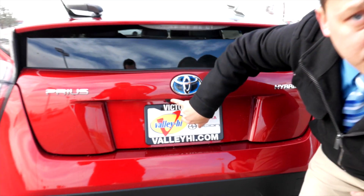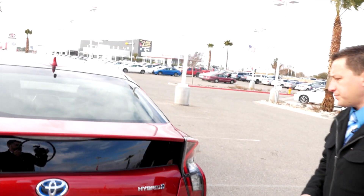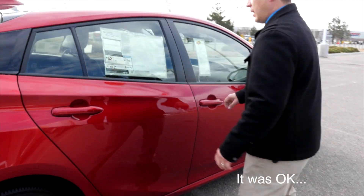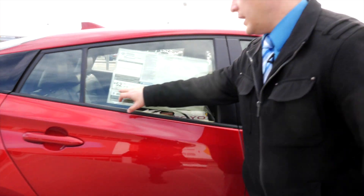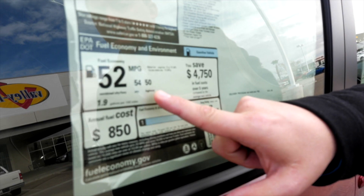This is where we started with the backup camera. As we come around, I'll show you a little bit. If we could get a close-up just right here to show the people: 52 combined, 54 city and 50 highway.